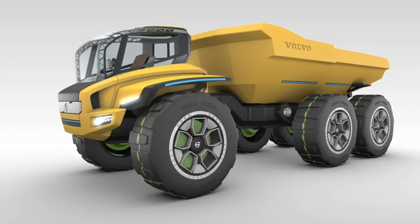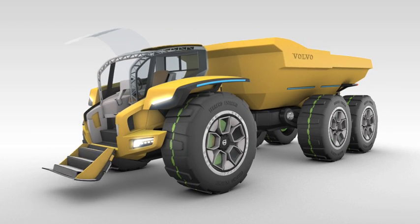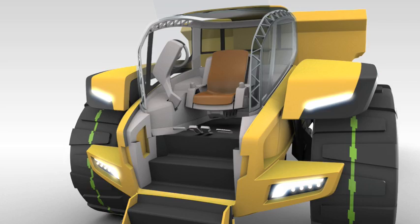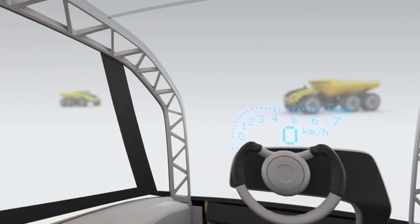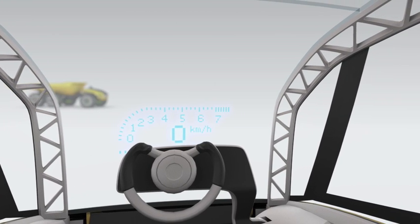The operator of the future will no longer have to clamber up ladders into the cab. The cab will kneel down to ground level, allowing the operator to walk up a short flight of steps into his well-lit workplace through the front door. The new design of the front unit combined with intelligent all-round glazing in the cab gives the operator commanding views, and a heads-up display keeps his eye on the road ahead.